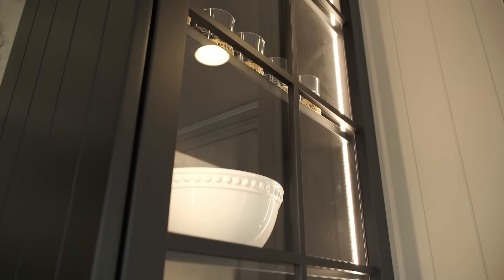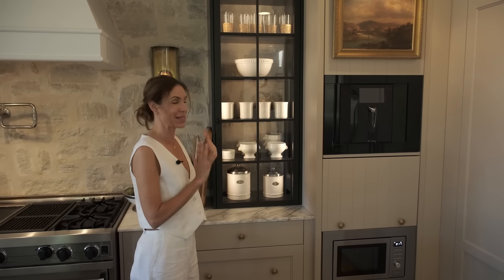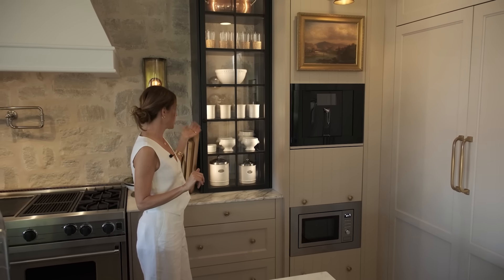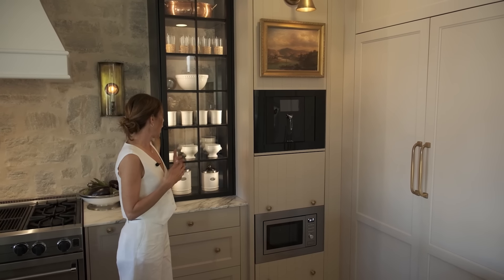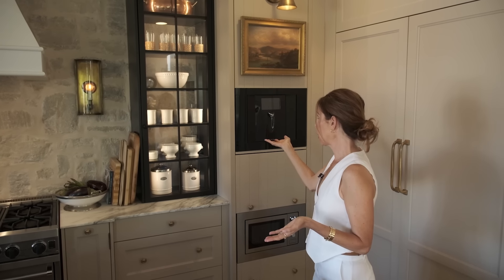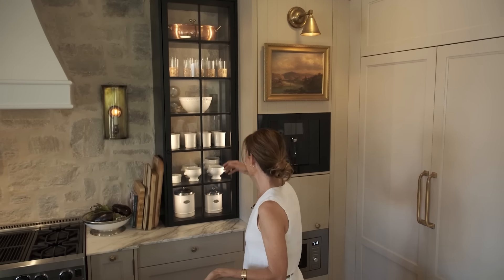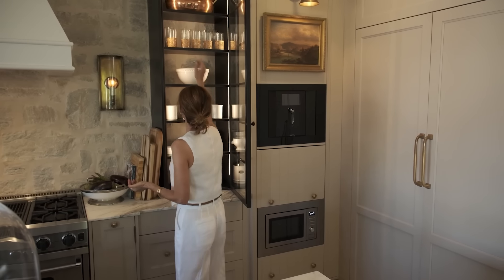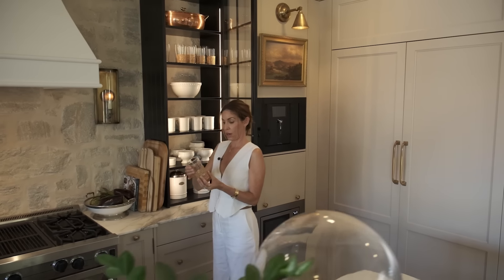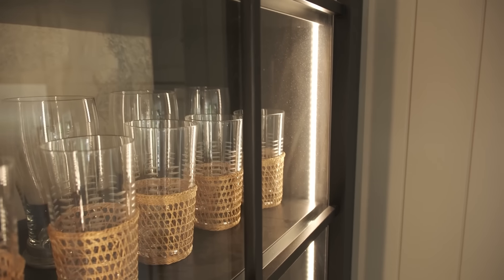The glass-front cabinets were an area of debate because family members tend to put things back haphazardly, but we're all on the same page now. I went with all-white place settings to keep it simple — everything fully exposed and organized. My copper pots, which my mother made me register for at our wedding, sit at the top. And these wicker drinking glasses from the 1950s, found in an antique store, are just so sweet — anything with rattan or cane I love.